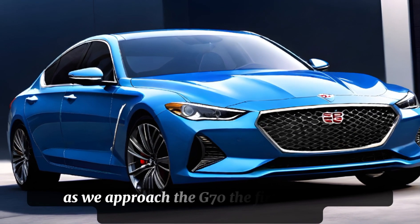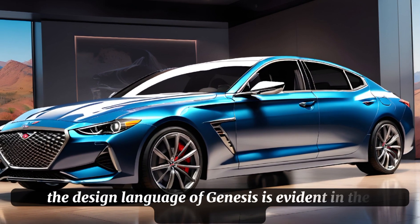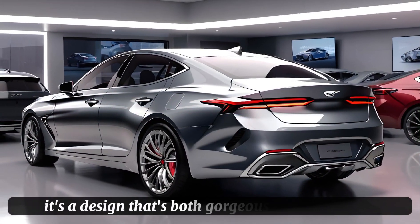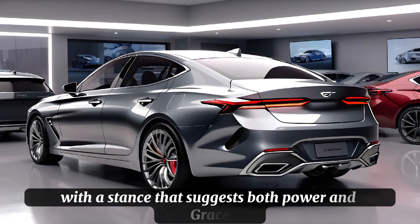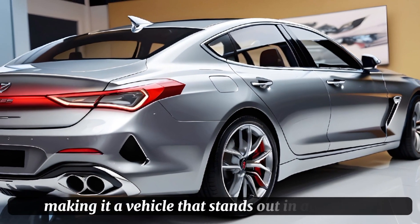As we approach the G70, the first thing that strikes us is its exterior. The design language of Genesis is evident in the svelte and dynamic lines that adorn the body of the G70. It's a design that's both gorgeous and purposeful, with a stance that suggests both power and grace. The new paint colors and wheel designs add to the car's allure, making it a vehicle that stands out in any setting.